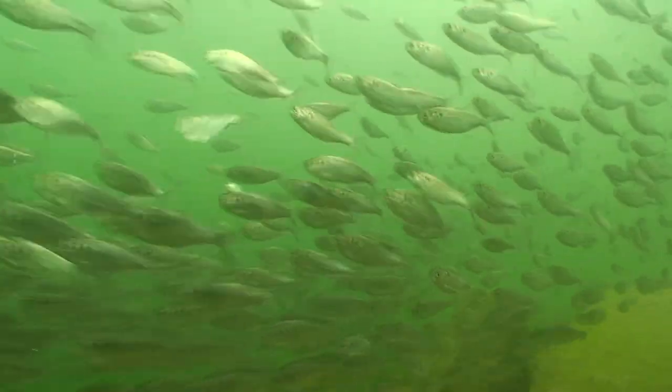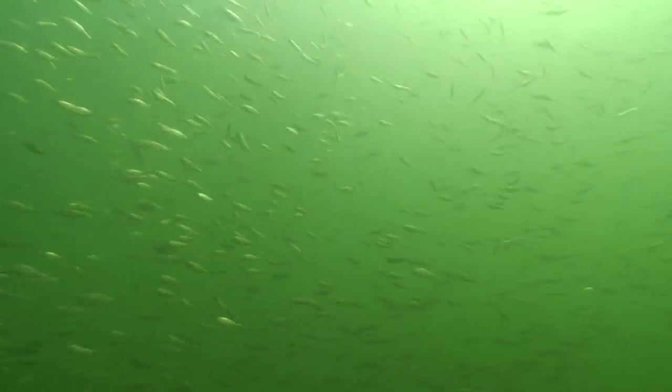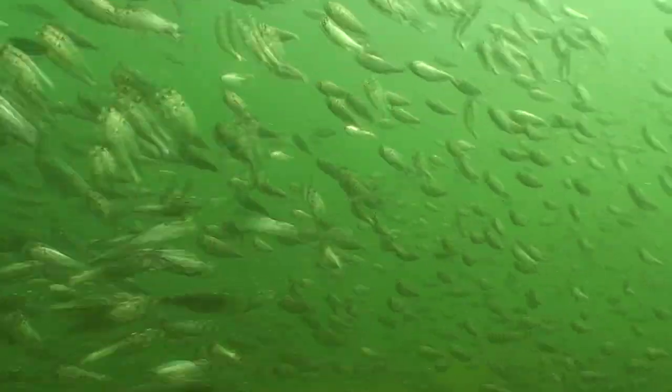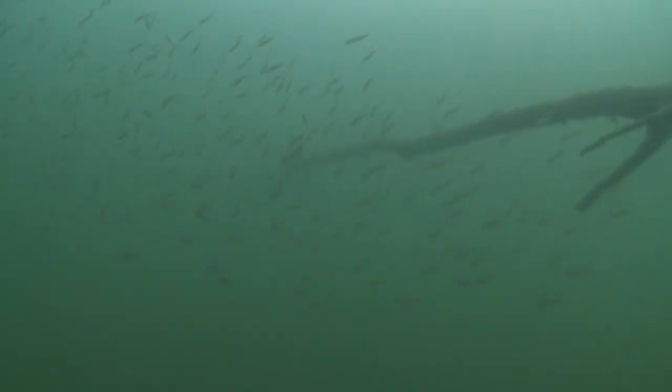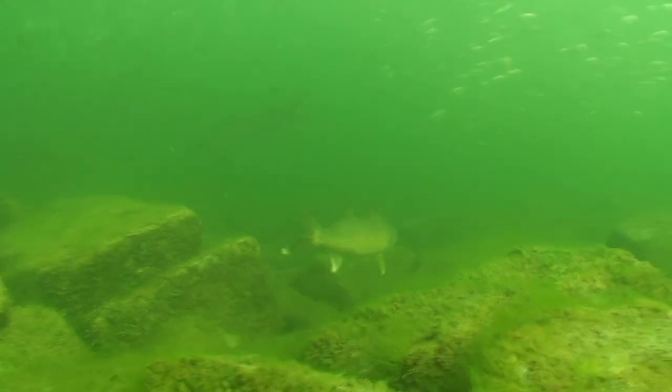In the underwater world, predictable motion conveys a sense of calm and safety, while erratic changes in speed and direction signal panic and vulnerability to nearby predators. That's why the sudden scattering of panicked minnow schools triggers reflex strikes from even lethargic game fish.